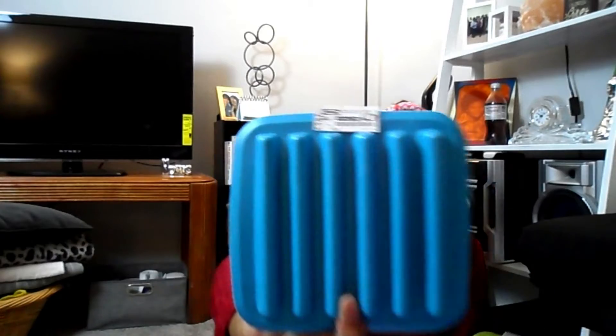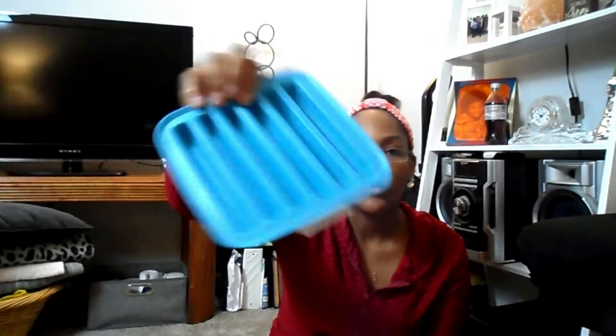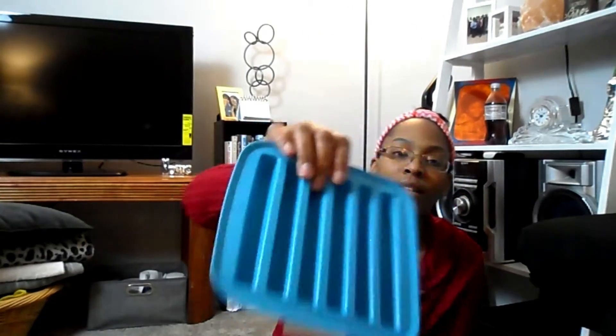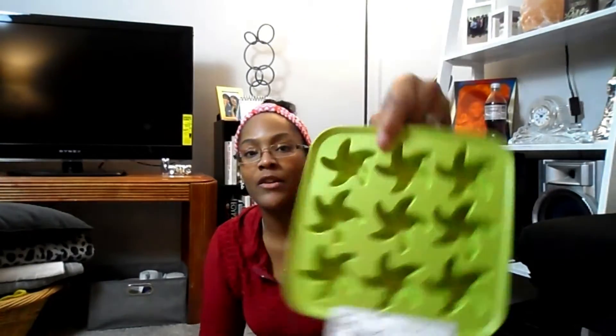I also got these — I thought they were kind of cool and wasn't intending on getting them. They're ice trays: this one makes cylinder-shaped ice, and this one makes little flower shapes, which I thought was cute. When you make mixed drinks or have a glass of wine and want to keep it cold, you can use these. Yes, I put ice in my wine — that's just me.